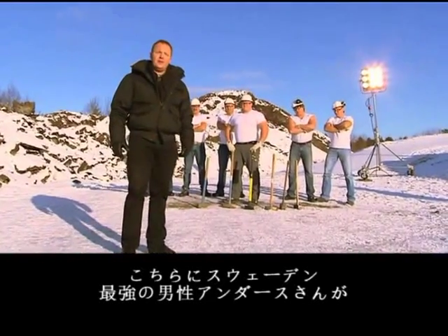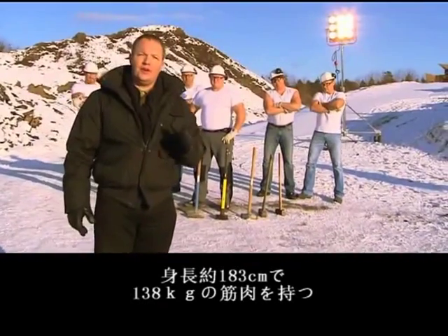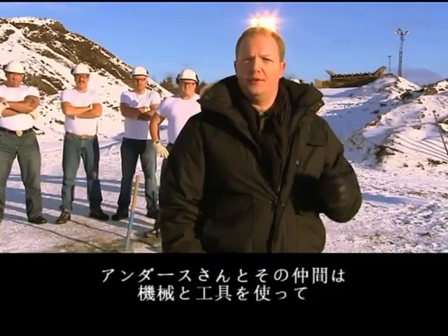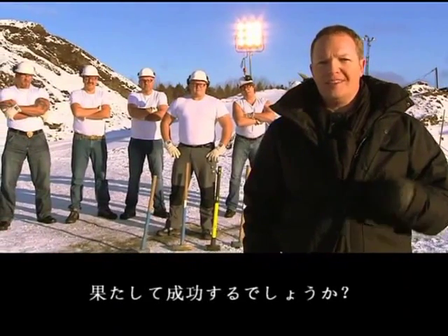Behind me here, you see the strongest man in Sweden, Anders Johansson, along with his strongest friends. Over six feet tall, 305 pounds of muscle, Anders held the world record for lifting 975 pounds. Anders and his buddies are going to be putting this container under some hard pressure, using machines and heavy tools to try to destroy it. But can they succeed?